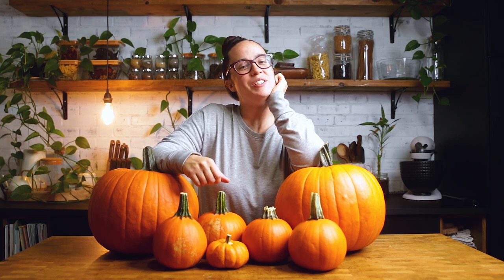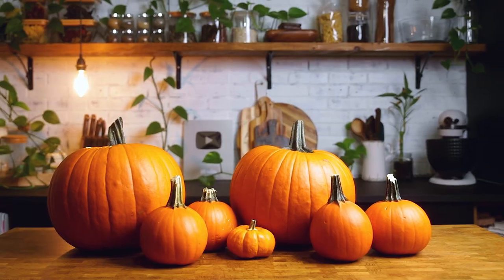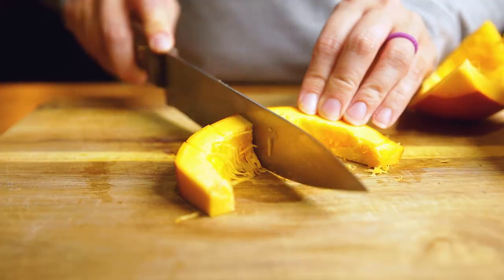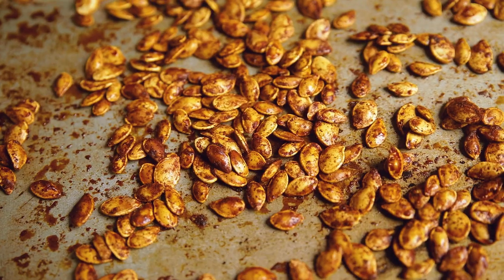Welcome to How To Plant-Based, where we teach you how to use and create plant-based basics. Today is episode four, and we are talking about all things pumpkin. It is pumpkin season for many of us, but before you go grab that can of pumpkin puree, let's talk about all things pumpkin.